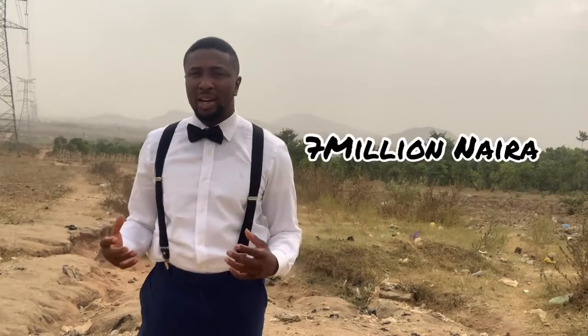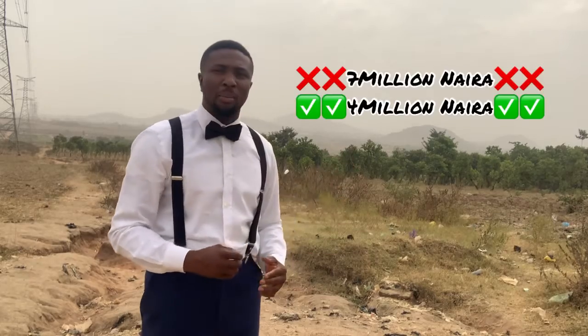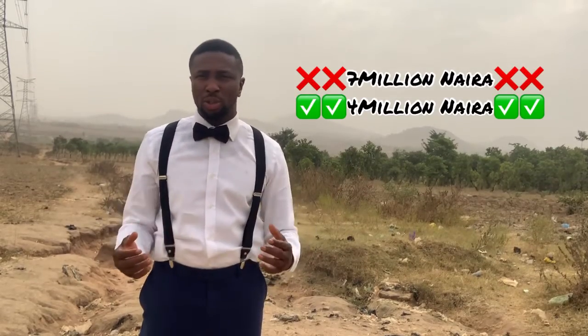With its ultra-modern facilities, including the Buhari Tower — a high skyscraper set to be the tallest building in Africa — what better than to have a plot of land next door in Max City Estate? These plots of land go for seven million naira, but we're on a promo in January and you can get a plot for four million naira.